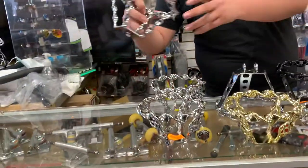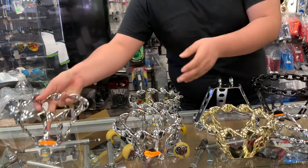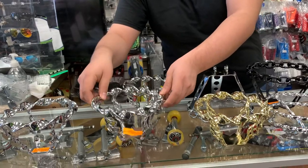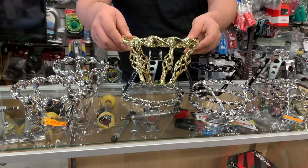We have the steering wheel right here — chrome, flat twist. Flat twist with the glitter cage on it. Chrome. We also have the flat twist with the brick cage on gold.